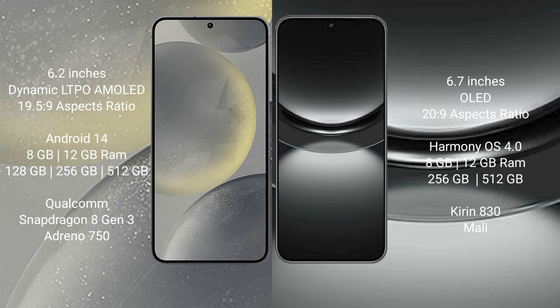Huawei Nova 12 comes with 8GB RAM and 256GB or 512GB internal storage, a Kirin processor, and a Mali GPU.